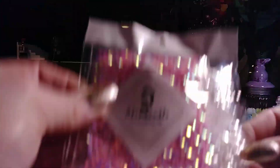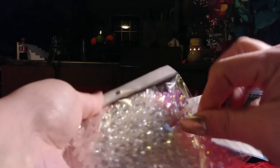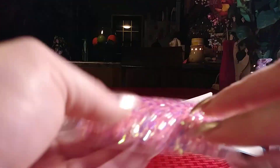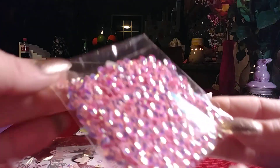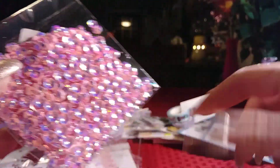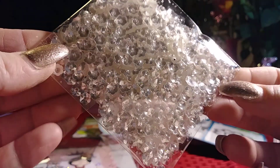I also went ahead and ordered her flower cup sequins in pink and white. Let me tell you guys, I'm ordering another one of these — they are so, so pretty. They have an iridescent tint and are just these beautiful little flowers. Here's the white ones too. So I got those.